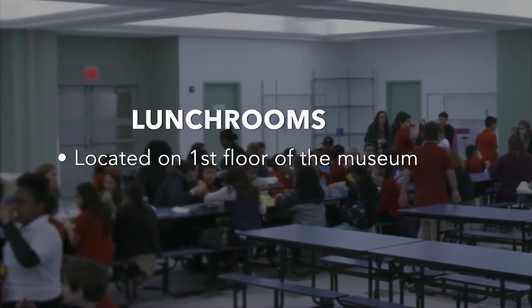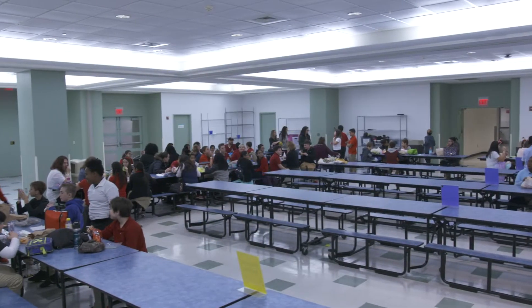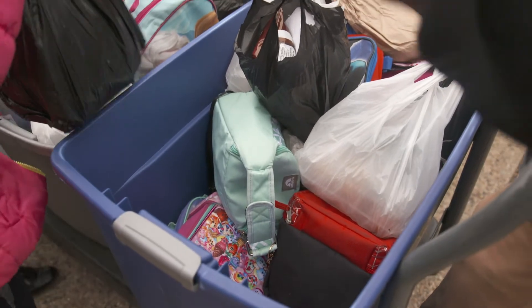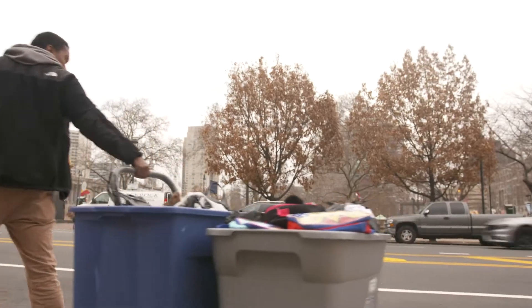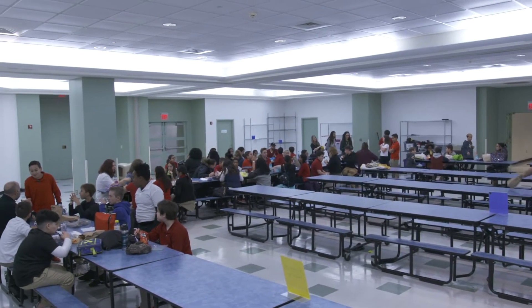Most groups reserve lunchroom space in our cafeterias, which are easily accessible on the first floor of the building. To make sure your lunches stay safe and contained, groups should come with their lunches pre-boxed in a covered bin or box so that we can store them and make them available during your pre-arranged lunchtime.